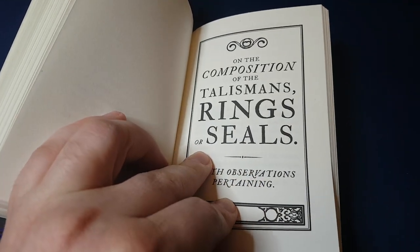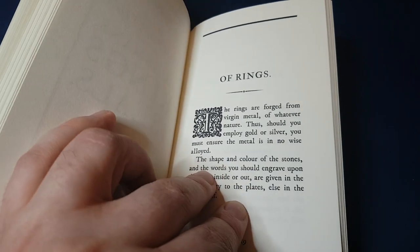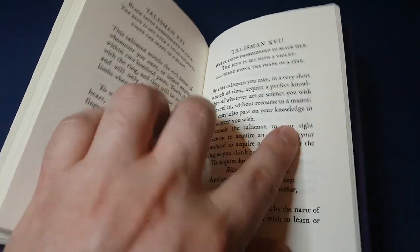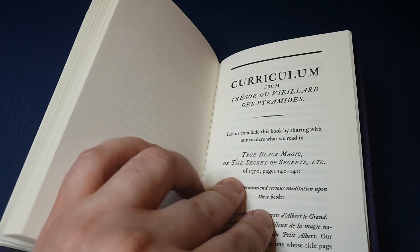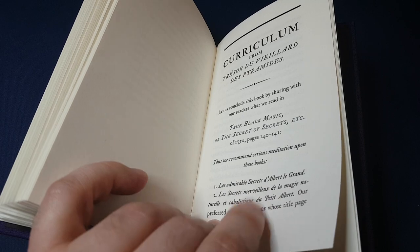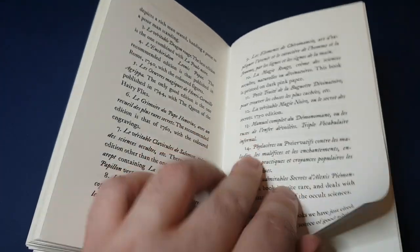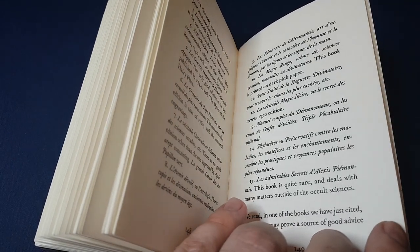I found it quite contrary to reports of how demonic this work was supposed to be — it's actually quite nice and sweet. Then there are recommendations going into more detail on how to construct the talismans and rings, of what materials and so forth, referring to talismans discussed in the early pages. There is also a bibliography outlining some well-known sources and grimoires that the original compiler found useful for their studies.